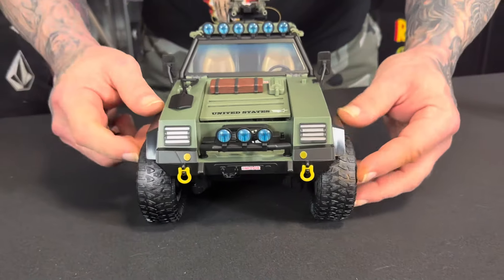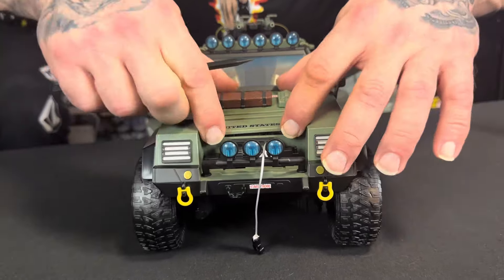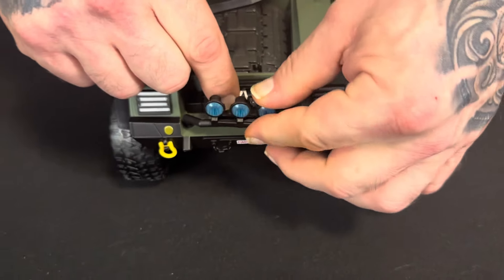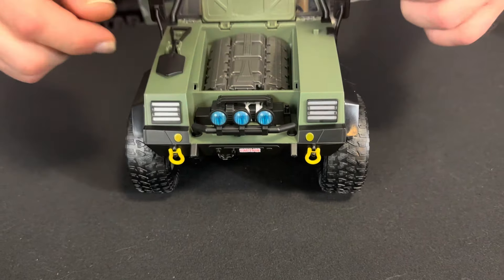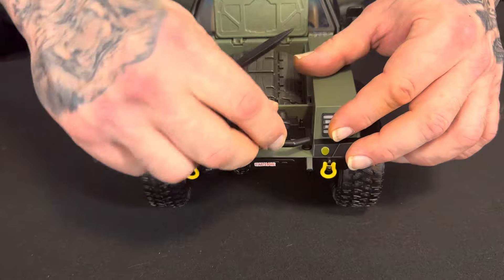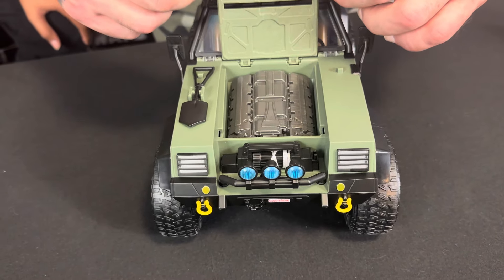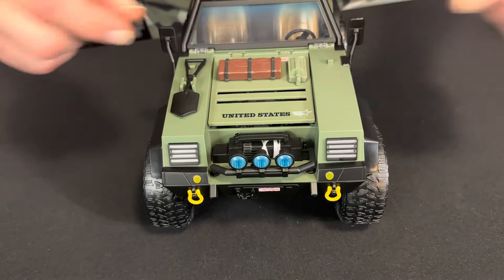Let's get into all the features. Starting here in the front — none of these lights work, I wish they did. You have a workable winch here in the front; you want to pull that out. And open up the hood — you don't have to open the hood to get to it, but there's a little spool there, you pull that back. That's pretty cool. And all these things are removable — that's the way it comes in the box, everything is taken apart. You can customize it any which way you want. Open up the hood, you got an engine here. The engine is all right — they did a good job just making something happen, but I wish there were more details, a little bit more grimy. But the opening hood looks cool.